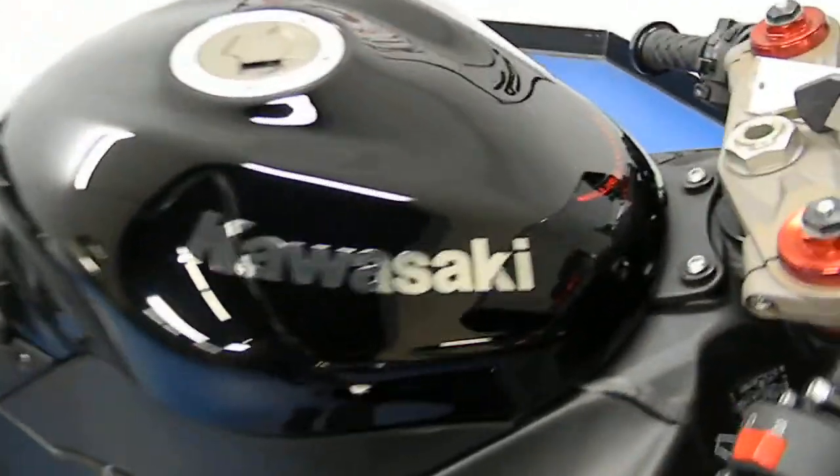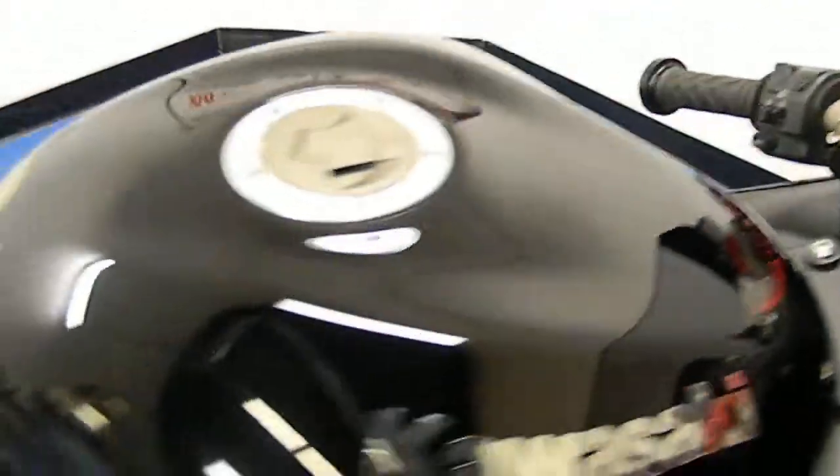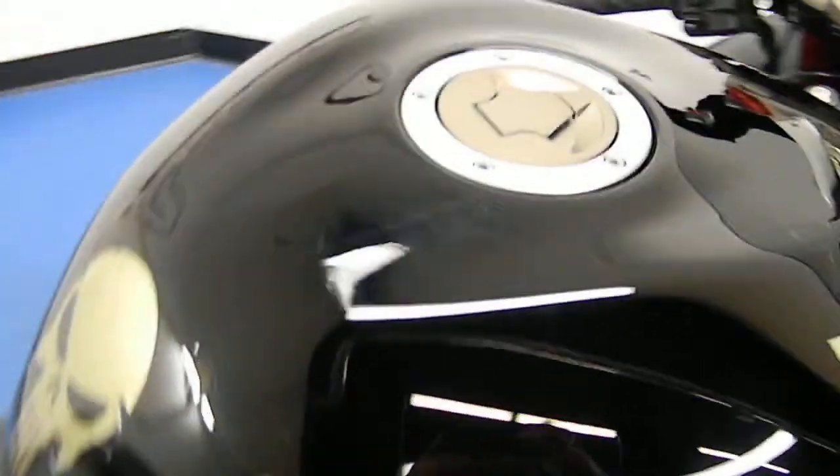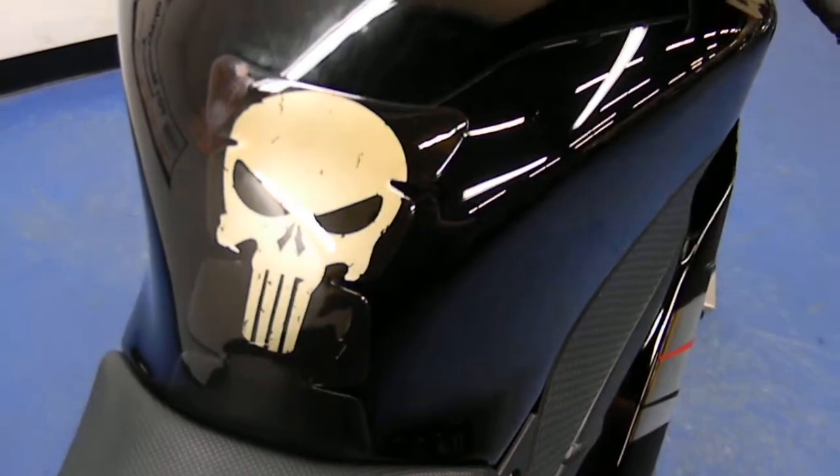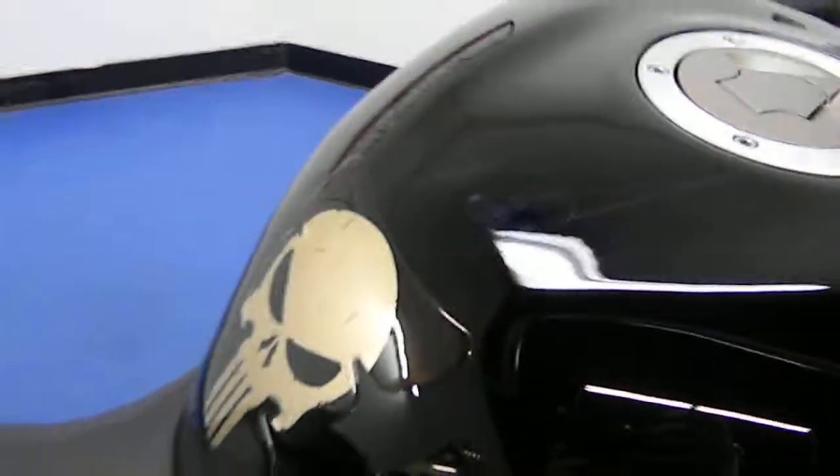Moving up the gas tank — same deal. No swirl marks, rock chips, or scratches of any kind. Got a little Punisher-looking tank guard on there. Looks like there were some scuffs underneath there that they touched up, so just wanted to make you aware of that.